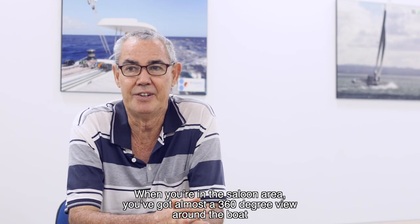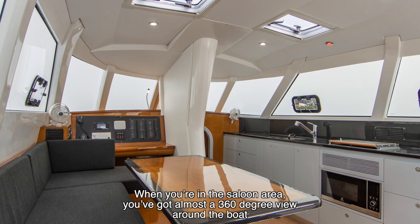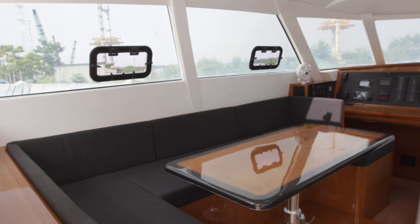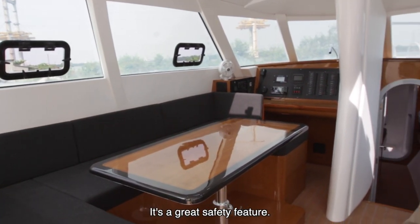When you're in the saloon area, you've got almost a 360-degree view around the boat, which is fantastic when you're sailing, because you can be on autopilot, go down to the saloon, make your lunch, and still be on watch, because you've got great visibility all around the boat. It's a great safety feature.